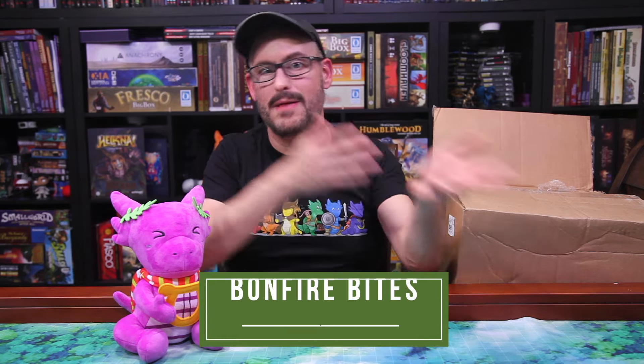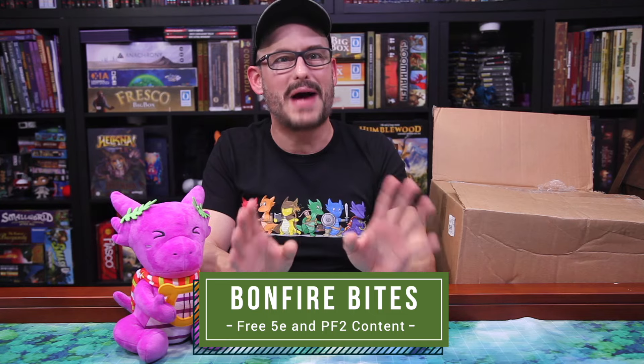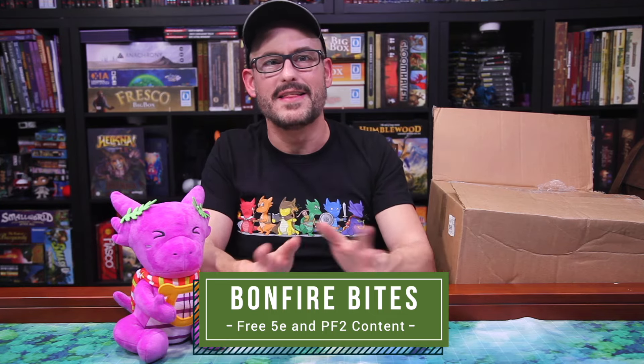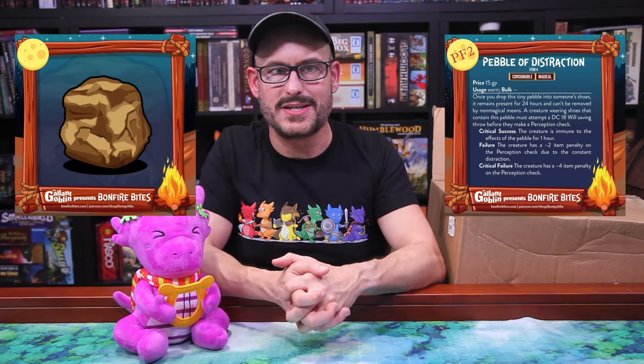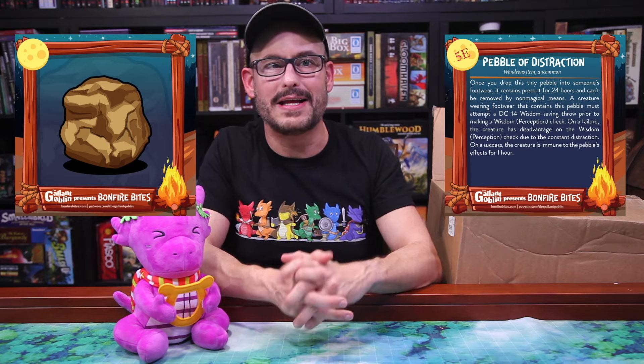So first, thank you as always to WizKids for sending this to us to review. And before we get started, I don't want you to forget to check out our free series of 5e and Pathfinder magic items and monsters that are ready to add to your games. We have them on our Instagram, Twitter, and subreddit. You can get even more on our Patreon. This week we introduced maybe the most powerful item yet, the Pebble of Distraction, based on my favorite mini. Visit our sites to get more gameplay mechanics and everything you need to know to add it to your game, but for now let's open up this box and see what we have from WizKids.